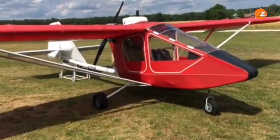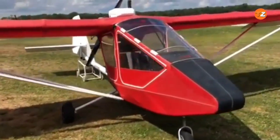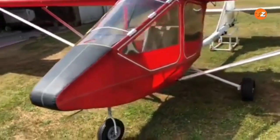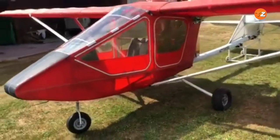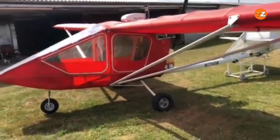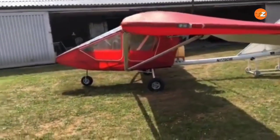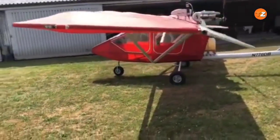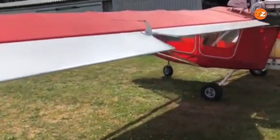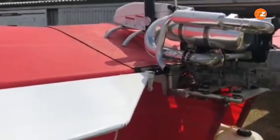CGS Hawk Arrow. The CGS Hawk Arrow 2 is a high-wing tandem two-seat light sport aircraft designed to be built from a kit, allowing for a deep understanding of its construction. A distinctive design feature is its curved tail boom, which provides structural strength and positions the horizontal stabilizer above the wing's downwash for enhanced pitch stability. The aircraft features a pusher configuration with the propeller mounted at the rear, providing a quieter ride and an unobstructed forward view for both pilot and passenger.